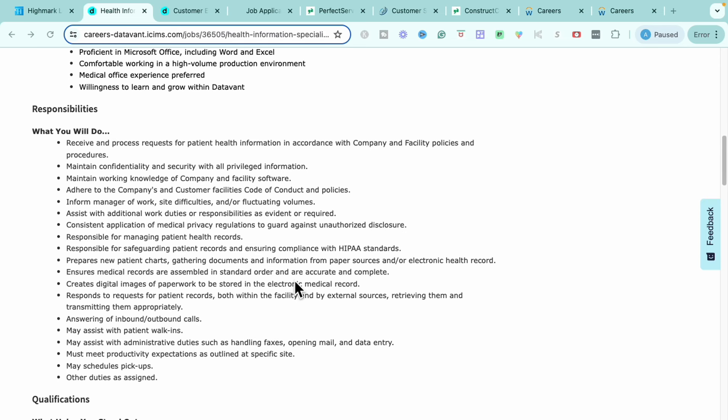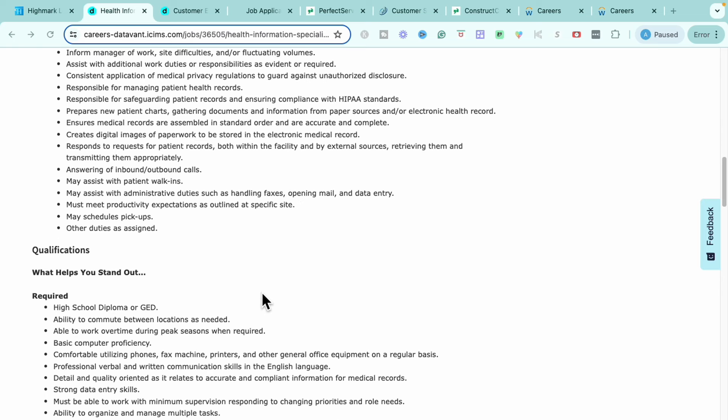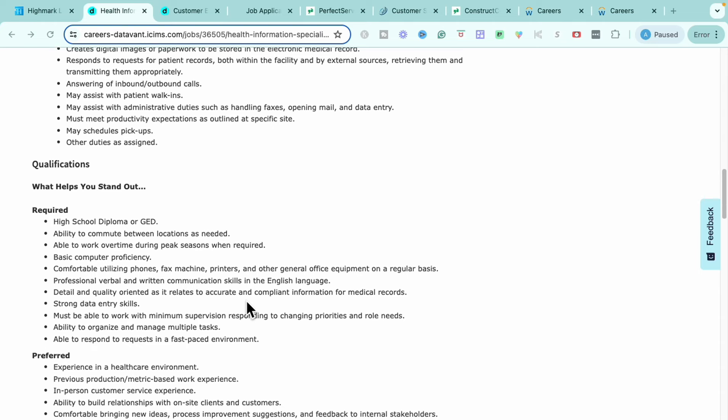More of the specifics of what you'll do on a day-to-day: you'll receive and process patient healthcare information in accordance with company and facility policies and procedures. You'll maintain confidentiality and security with all privileged information and maintain a working knowledge of the software. You'll adhere to the company's code of conduct policies, inform managers of worksite difficulties or fluctuating volumes, and be responsible for maintaining and managing patient health records, safeguarding patient records, preparing new patient charts, and responding to requests for patient records. You'll answer inbound and outbound calls, assist with patient walk-ins, handle fax, open mail, and data entry, and you may have opportunities to pick up additional hours and schedules.